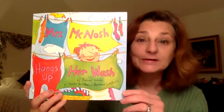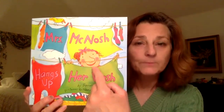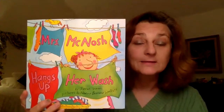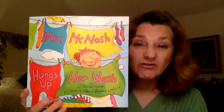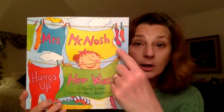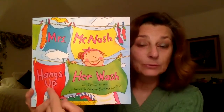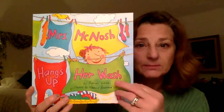Let's take a look at the cover and see what we can see. Oh, there's Mrs. McNosh, our character. What else do we see? We see a clothesline going across the top of our book — that looks just like the clothesline Mrs. Goodfriend used when you helped me wash my clothes. And look, she has some socks hanging on her clothesline, and she has a big blanket and some long underwear, just like Mrs. Goodfriend had.